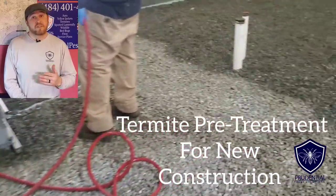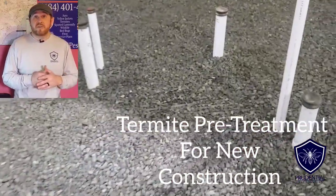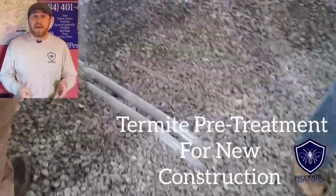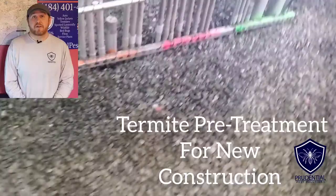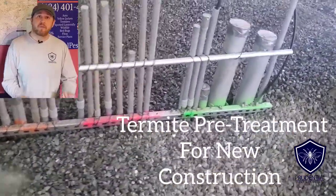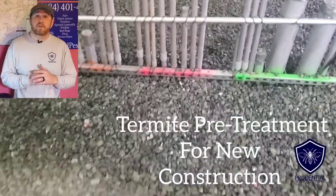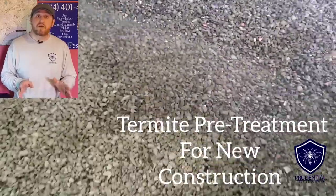The reason for pre-treatment is that it's always easier to treat and prevent termites than to treat after the fact. As you can see in the video, there's a lot of piping coming up through the concrete slab, so we're going to make sure we treat all these areas with a liquid termiticide.